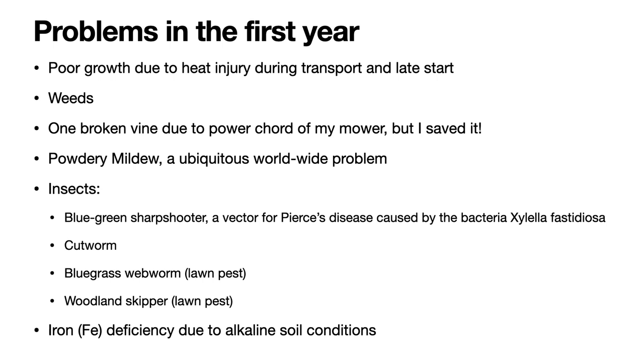I did encounter one broken vine due to my power mower, which had a power cord that accidentally got caught in one of the vines and snapped it almost completely off. I was able to save it, and in this video I will show you some pictures and tell you what I did. In addition, I will talk about the ubiquitous problem of powdery mildew and how I treat it, giving you some examples.